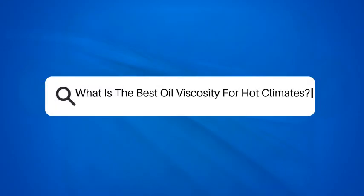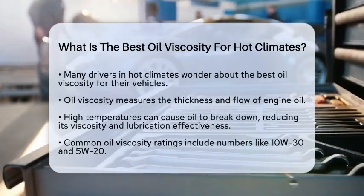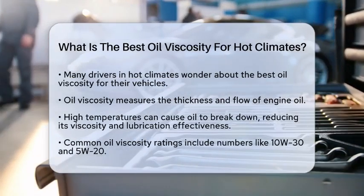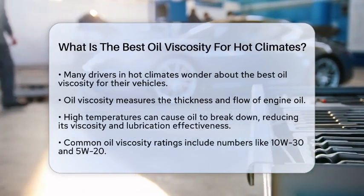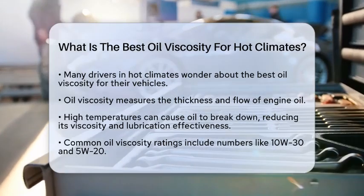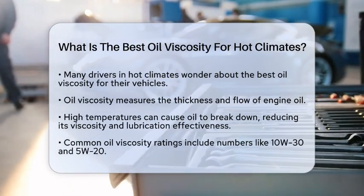What is the best oil viscosity for hot climates? If you live in a hot climate and are wondering about the best oil viscosity for your vehicle, you are not alone. Many drivers face this question, especially when the temperatures rise. Understanding how oil viscosity works is key to keeping your engine running smoothly.